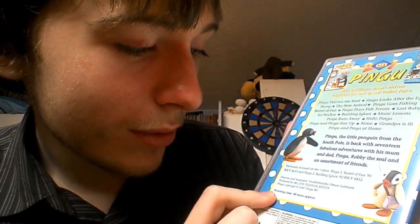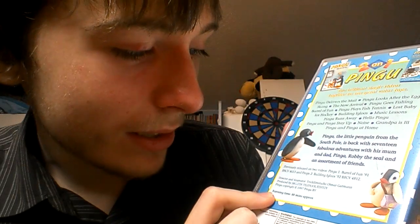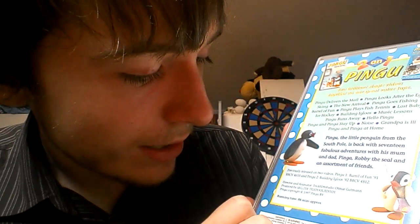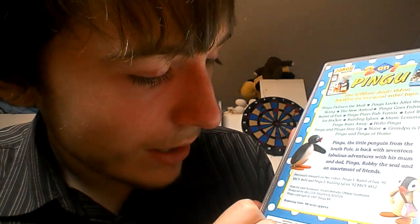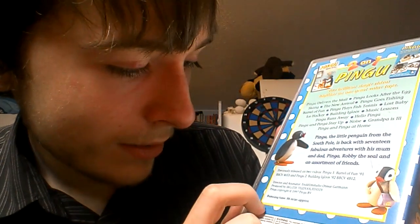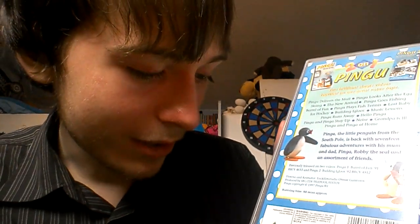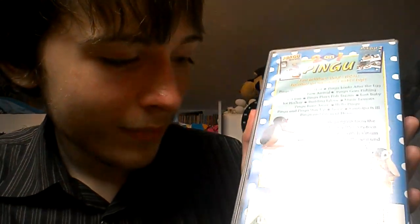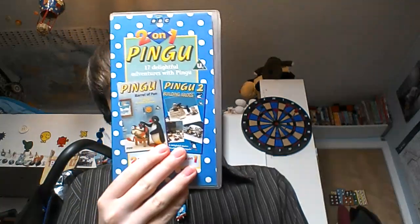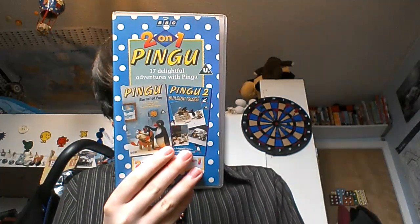Director and animator: Trick Film Studio, Otmar Gutman. Produced by SRG slash ZDF, Telepool, Editoy. It's on for 88 minutes — that's one hour and 28 minutes. This video was released in 1997.